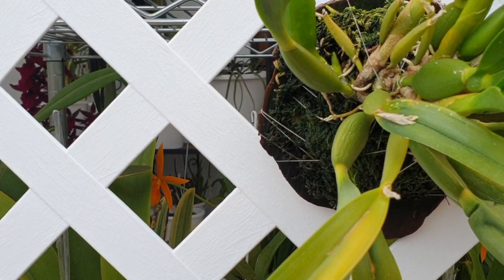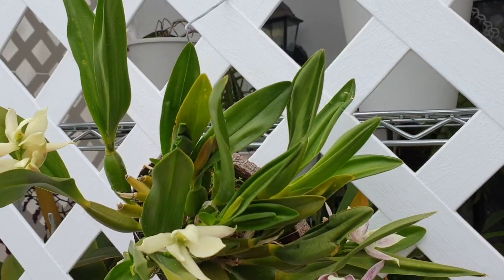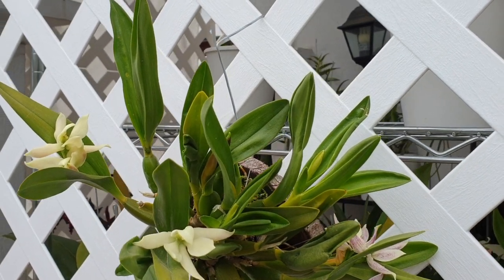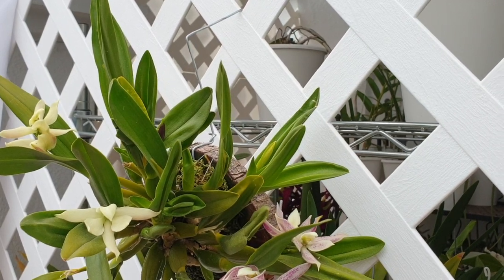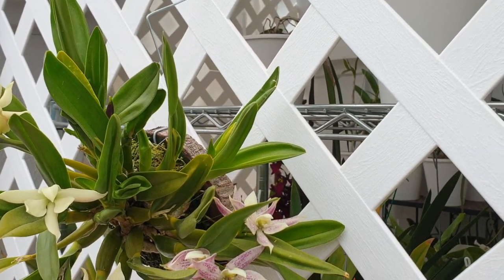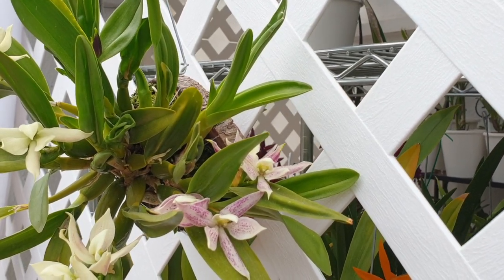Let's start with the newest blooms that have just opened. This plant has been with me two and a half years. It arrived with three bulbs and I think a new growth, and one of the growths was actually blooming.